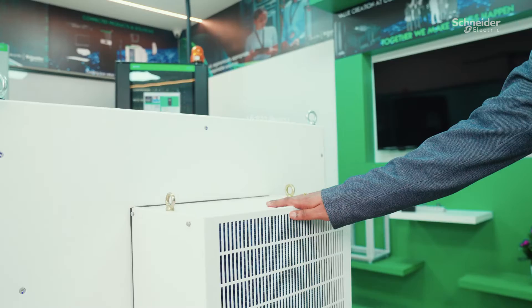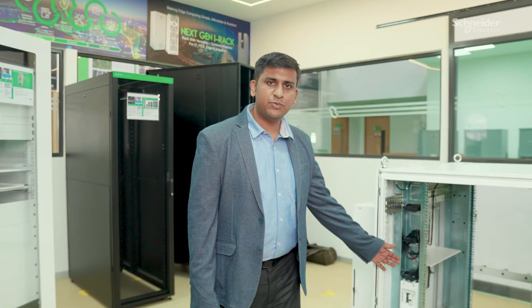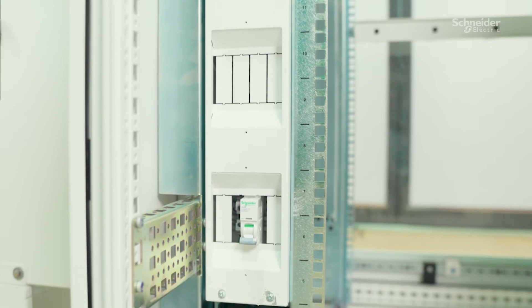The rack comes with an integrated active cooling solution from 500W to 2000W, and a power distribution panel integrated with circuit breaker protection for cooling and LED lighting.